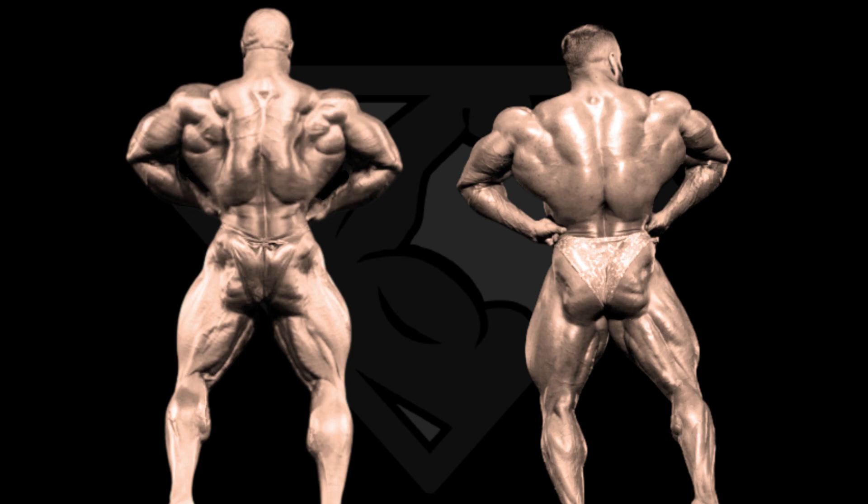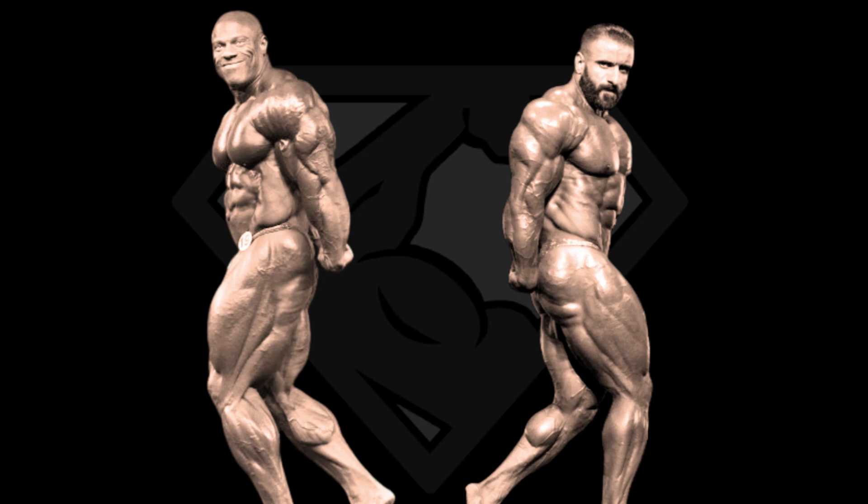Side triceps, and they both try to hold it like Dorian, showcasing the curve, but unfortunately neither of them look as good as Dorian here. This is normally a Phil hit pose, but I can't ignore the stomach distension here and I'm going to penalize Phil for this. Hadi takes this pose, but only because of Phil's bad display — otherwise Phil would have taken this one.